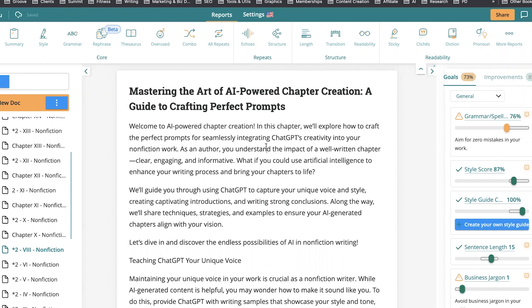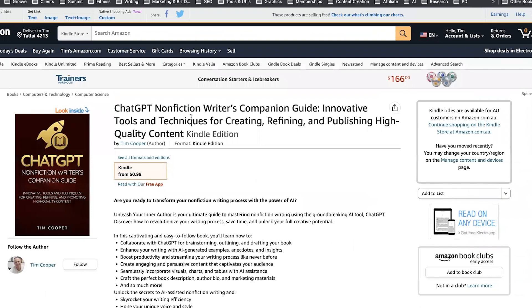If you want the prompts I use for creating books, check out the free Writing Prompt Guide in the link below, along with links to Pro Writing Aid, Content at Scale, Originality.ai, and all the other tools I use in the process. Once you sign up and get your prompt guide, you'll get an invitation to get a review copy of my new book, currently on Amazon — the 'ChatGPT Non-Fiction Writer's Companion Guide.' I hope you found this useful and it inspires you to write high-quality, human-like non-fiction books. Until next time, happy writing.